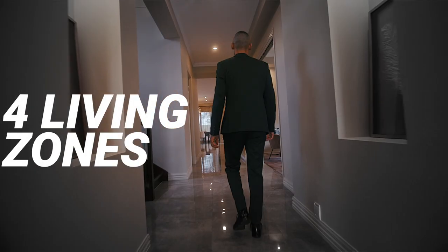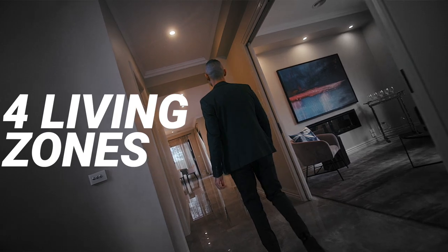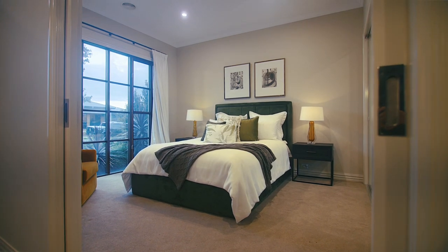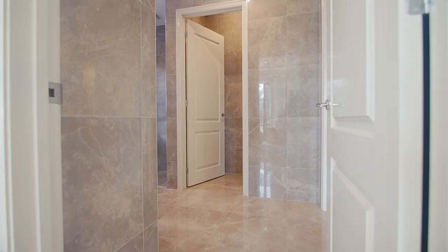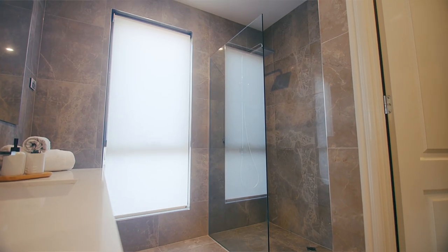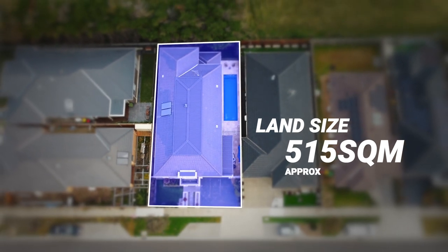The moment you walk through this luxurious home on a grand scale, they've left nothing untouched in terms of quality. Approximately 46 squares in size and just a few years of age, this is something that has been an utmost pleasure to be representing for the lucky buyer to purchase. Now this home is approximately 515 square meters of allotment — it's very rare to find.